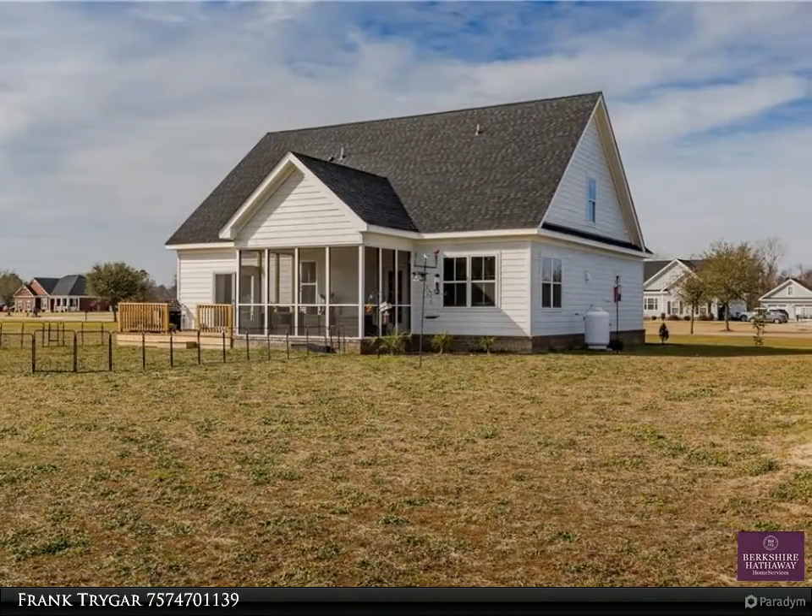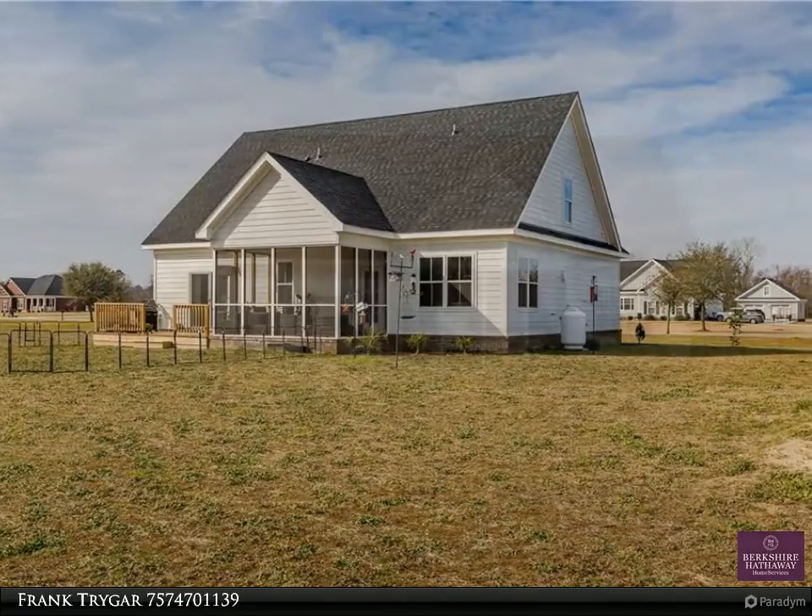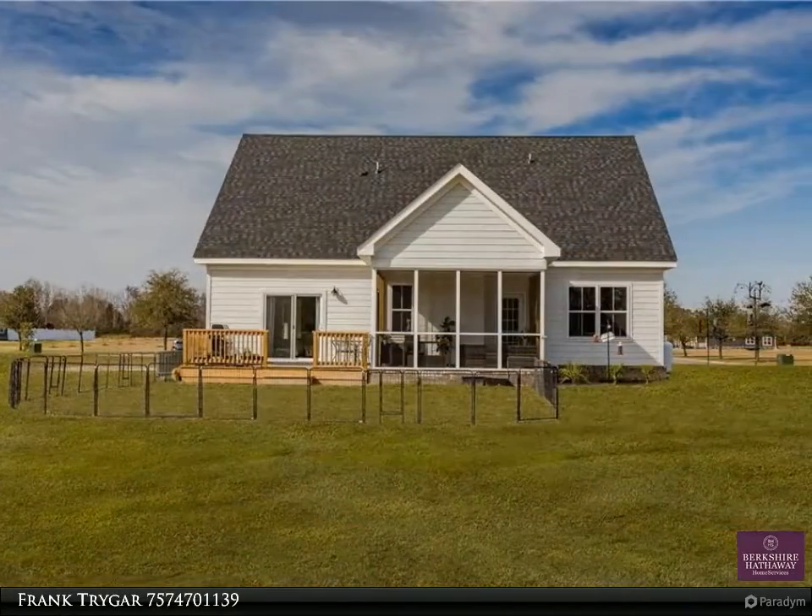The living room with its vaulted ceilings and a loft above allow natural light to shine through the delightful living spaces.